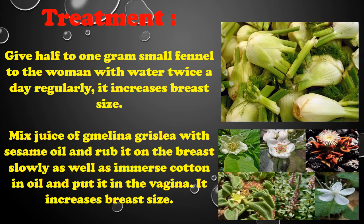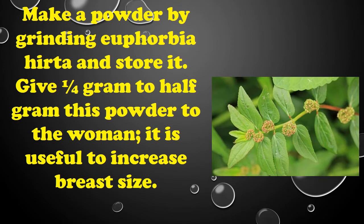Immerse cotton in oil and put it in the vagina — it increases breast size. Make a powder by grinding euphorbia herta and store it. Give one-fourth gram to half gram of this powder to the woman; it is useful to increase breast size.